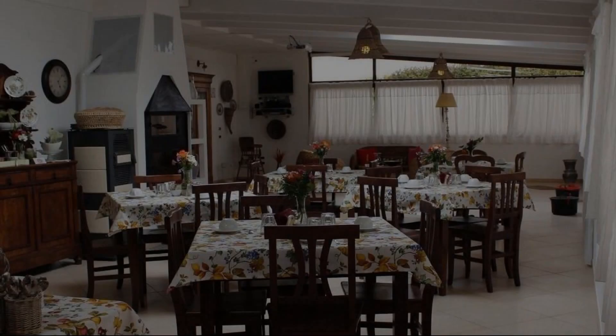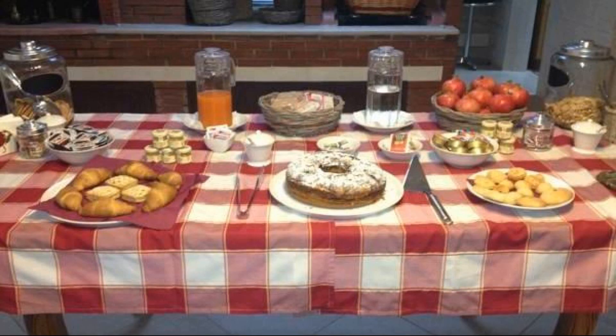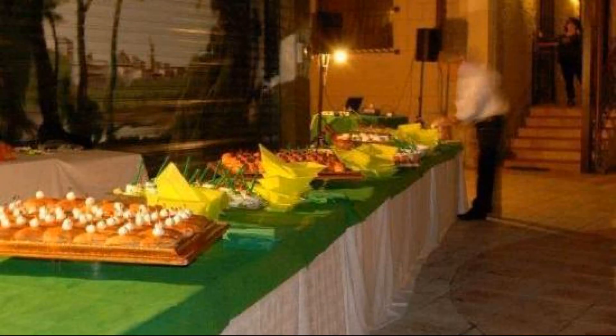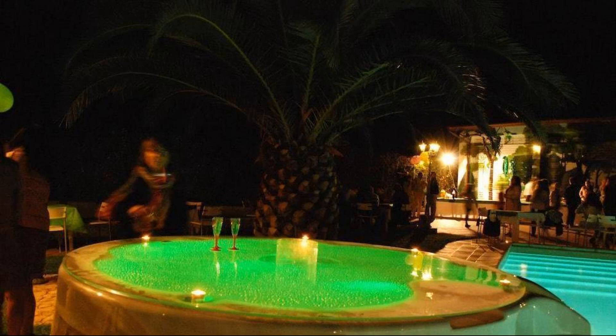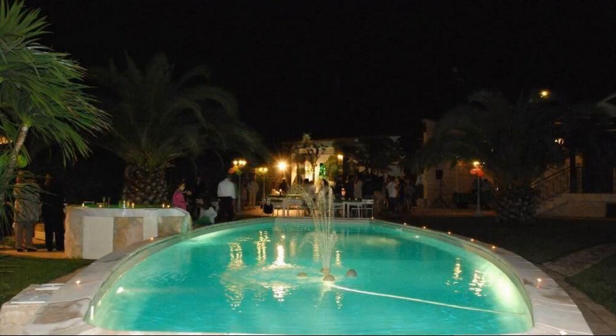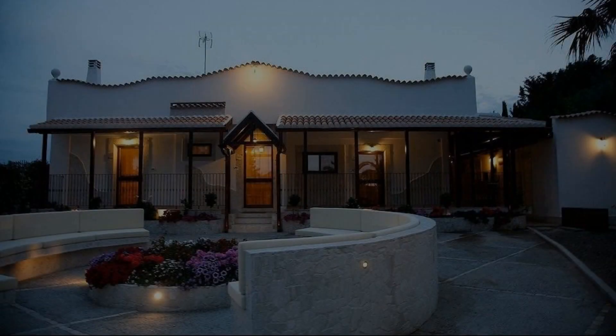If you have any problem booking a room in this property, drop a comment and we will help you. If you are new to this channel or not subscribed yet, please subscribe right now and press the bell icon so that you don't miss any upcoming property videos.